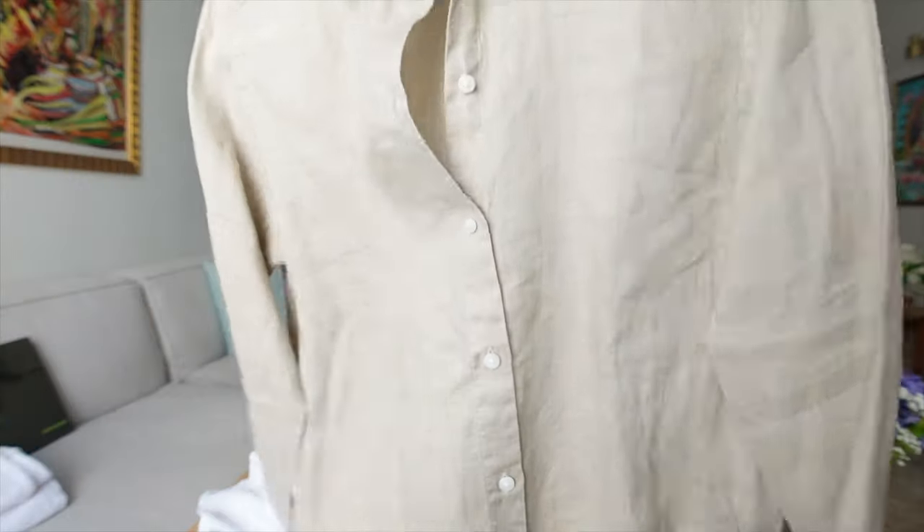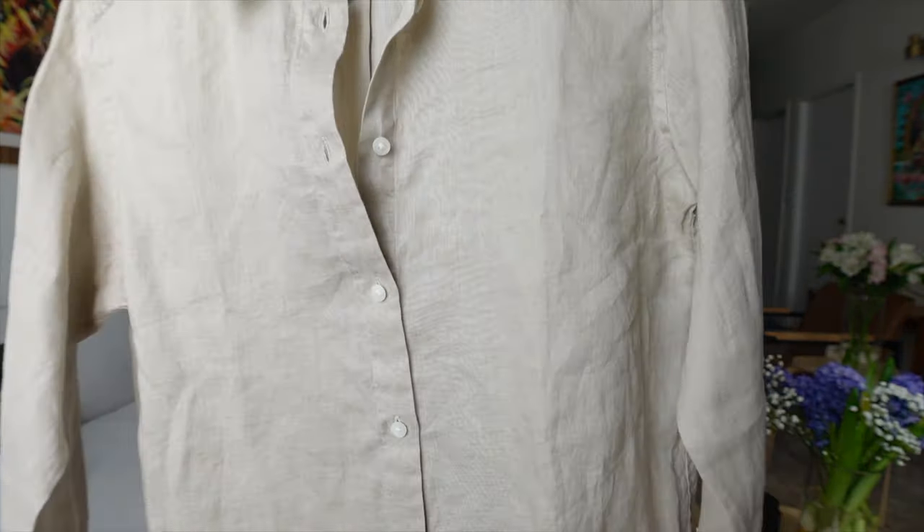I also got from Uniqlo these linen shirts. I got them in size small — it's about $29.99. They're so comfy. I got it in white and khaki. They even have it in blue and pink. I got them to match these trousers from H&M — linen trousers, wide leg, super comfy. I sized up in them and I feel like the shade of linen matches perfectly.